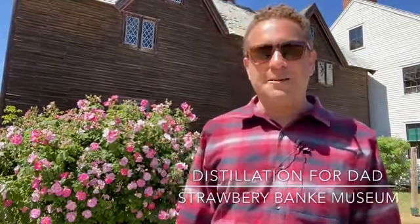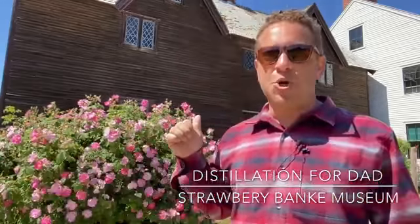Hello everyone, welcome to the landscape here at Strawberry Bank Museum. Absolutely gorgeous day today. I'm in Puddle Dock, right in front of the Sherburn House, our 1695 Colonial Home.